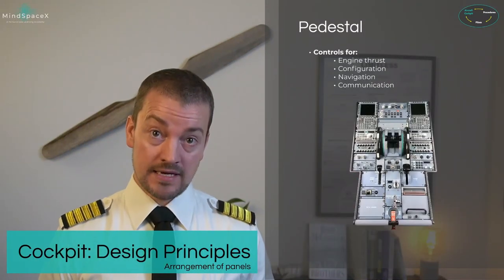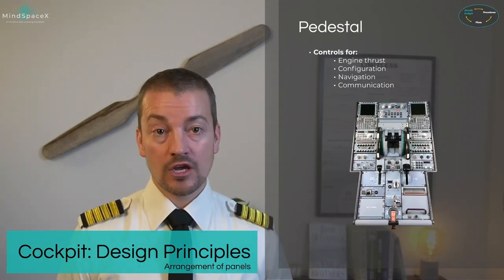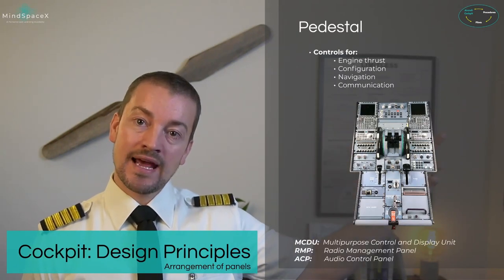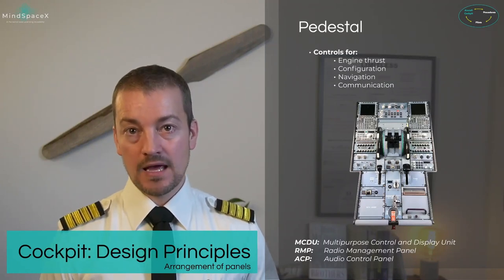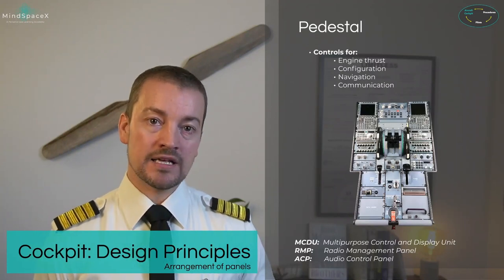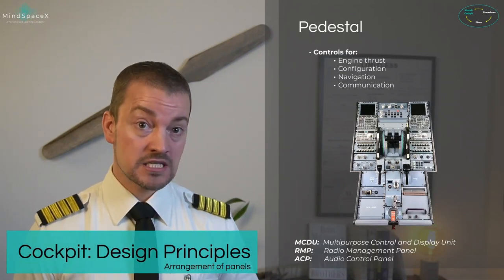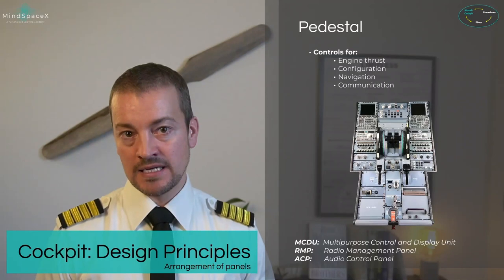The pedestal between the two pilots is used for engine thrust control, configuration changes, navigation, and communication. In the upper left and right corners are the MCDUs — the Multipurpose Control and Display Units. The MCDU is an interface unit that allows pilots to input data into the Flight Management and Guidance System and retrieve information such as performance and flight plan.